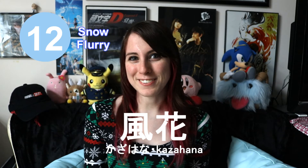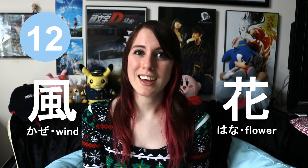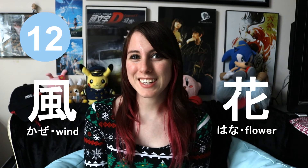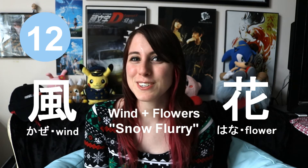The next word is kazahana. This means snow flurry. I actually really love this word because of its kanji. You have the kanji for wind, which is kaze, and the kanji for flower, which is hana. So put together, this is like a wind of flowers, because snowflakes actually kind of look like flowers.